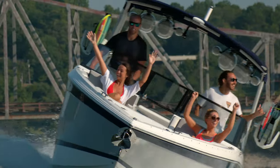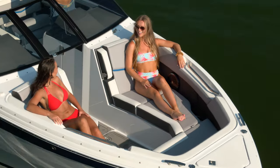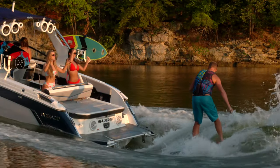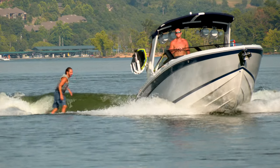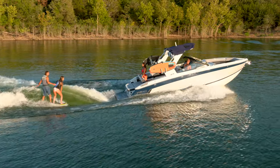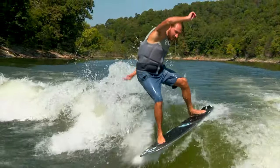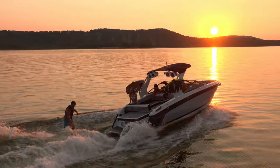Performance, luxury, comfort, style, and revolutionary Surfgate technology coupled with the proven Volvo Penta forward drive make the Cobalt R8 Surf the ultimate wake sports boat. Surf's up like it's never been before. Design your perfect R8 Surf at cobaltboats.com.